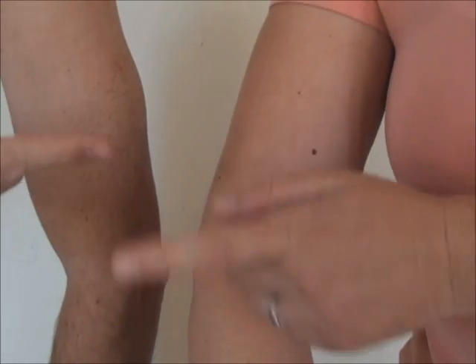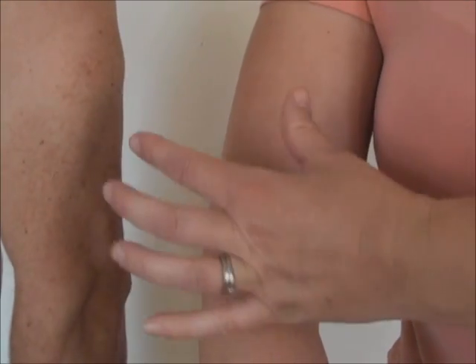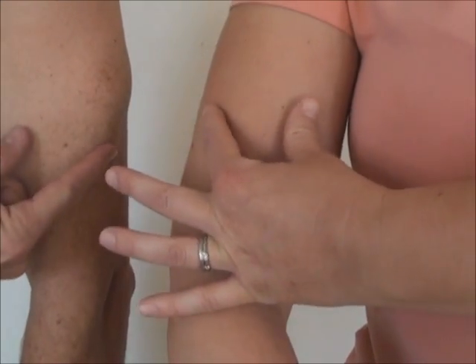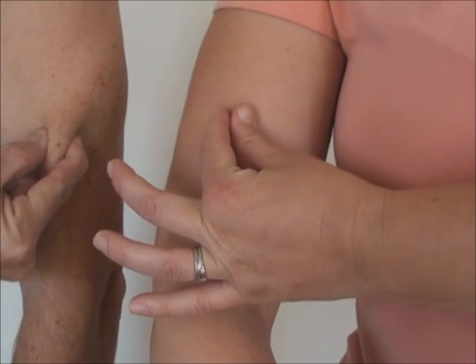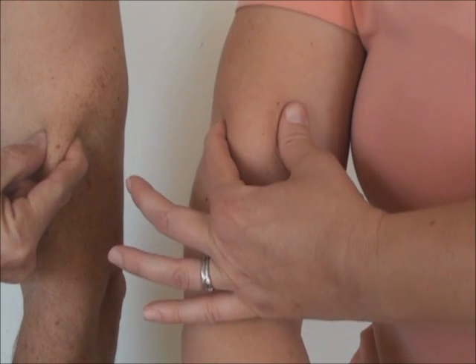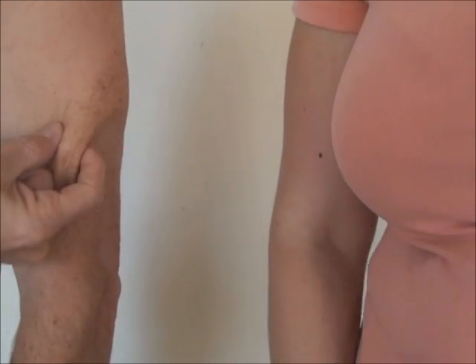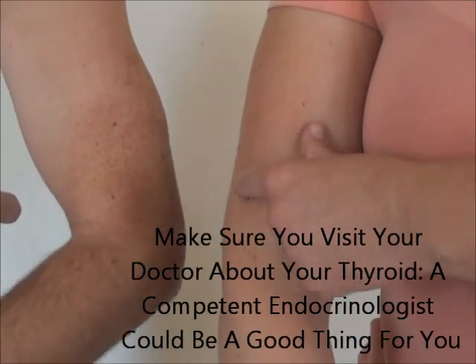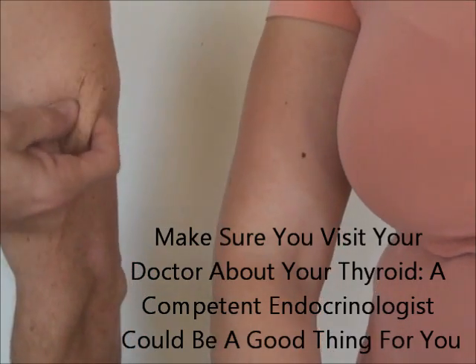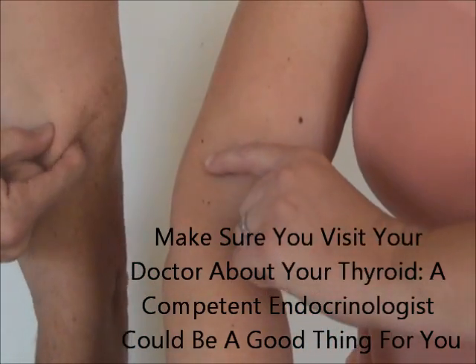This is my arm right here, and here's my husband's arm. What you do is take a bit of skin on your arm, pinch it, and see — mine I cannot grab, so I have to do it like this. My husband, on the other hand, is able to grab skin and pinch actual skin. Some people have this on their legs, around their thighs, or on their side.